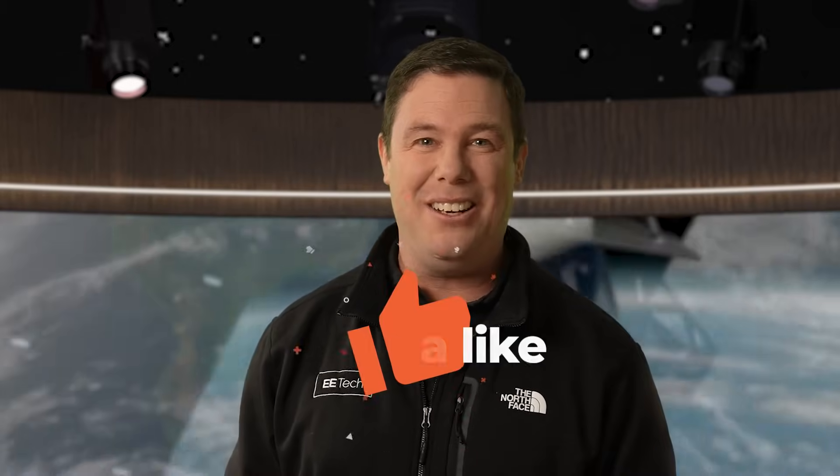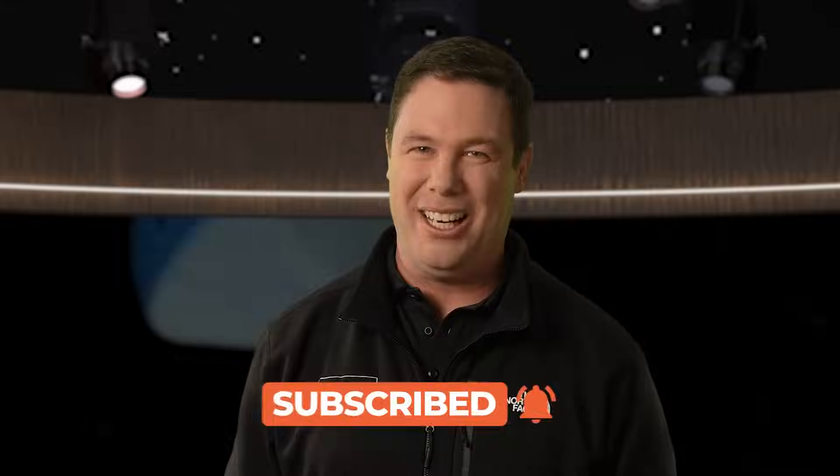I don't know, it looks like the dog got in a couple good shots. That's going to do it for us. To stay updated on the latest EE news, be sure to subscribe and check out our other videos.